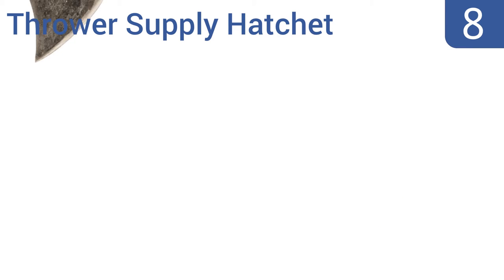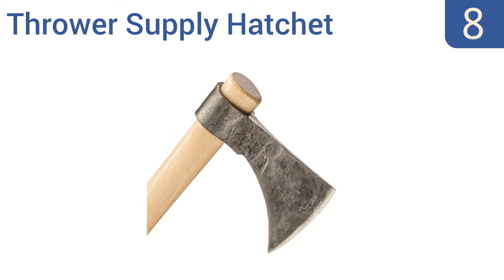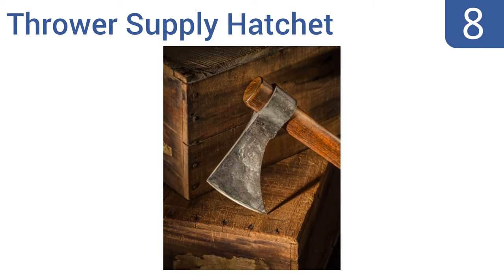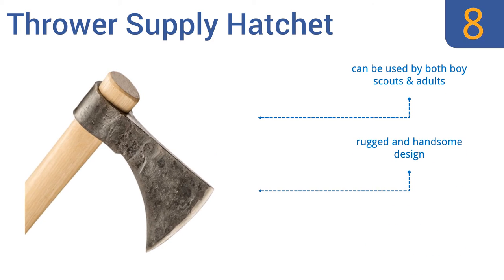Starting off our list at number 8. Hatchets don't always have to be used as survival tools. This thrower supply hatchet is a testament to that exception, thanks to its recreation-style design that features an 18-inch length with an ultra-thin blade, making it a decent choice for throwing competitions. It can be used by both boy scouts and adults and has a rugged and handsome design. However, it's not as durable as its competition.